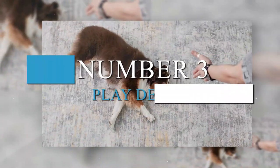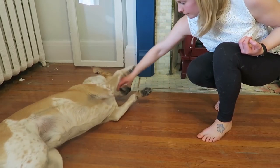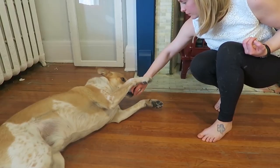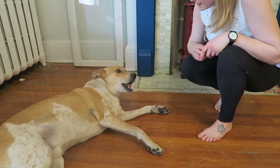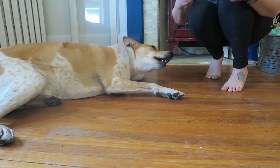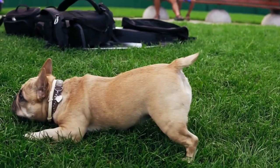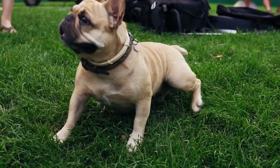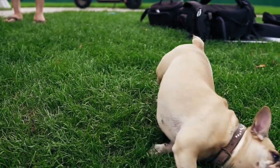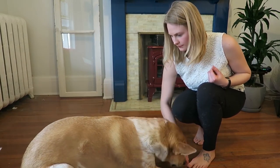Number 3: Play Dead. Play dead is a great party trick that will most definitely impress your friends and family. Your dog needs to know the down cue before you can start teaching this cute trick. Ask your dog to down and kneel in front of her with a treat in your hand. Hold the treat at the side of her head and move it toward her shoulder. She should fall to her side, at which point you should give her the treat, saying 'play dead.' After a few repetitions, wait a few seconds so she holds the position before giving her the treat. Remember to use a release word such as 'all done,' 'finished,' or 'okay' before giving her the treat. You can opt to teach your dog to roll all the way over on her back instead of her side — that is much more dramatic.